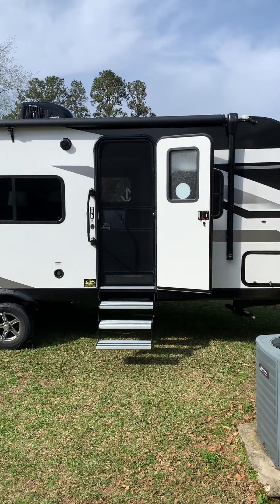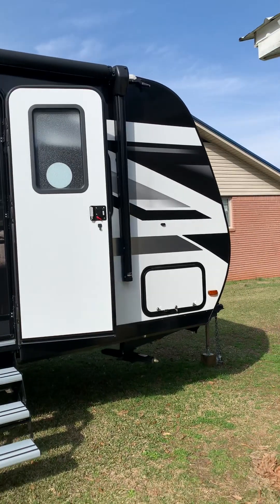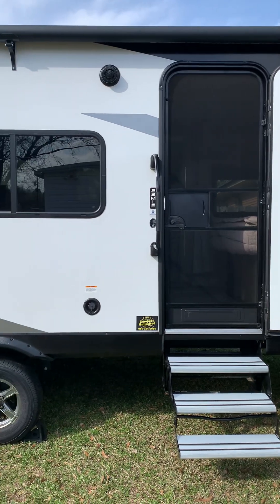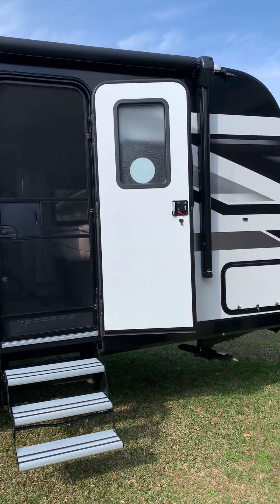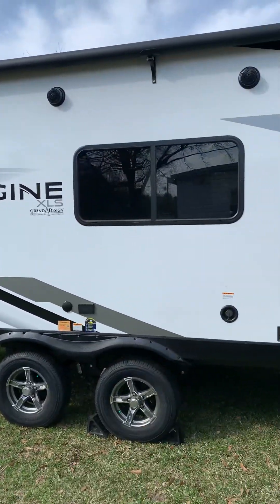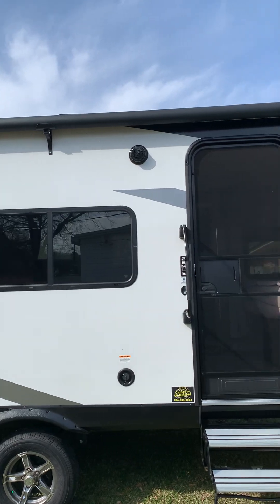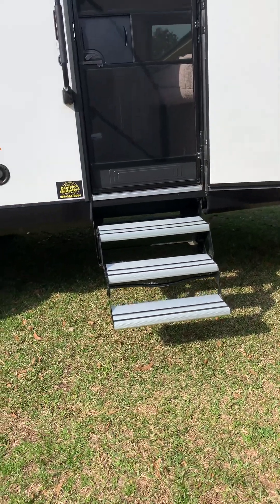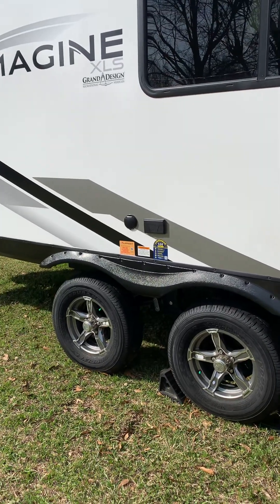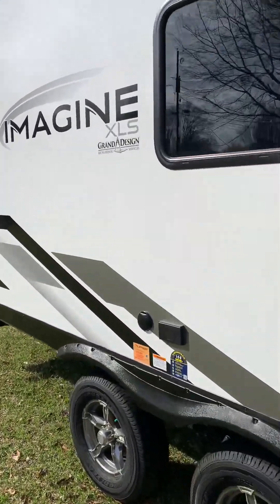Let me step down and show you the outside. This is just a view of the outside - it is 26 feet long from the ball to the back of the camper. We love the big window that you can look out, we love the awning that goes all the way across over the door, and we love how sturdy the steps are. It's a double axle, and we love the black and white design that matches our Ford F-150 pickup.